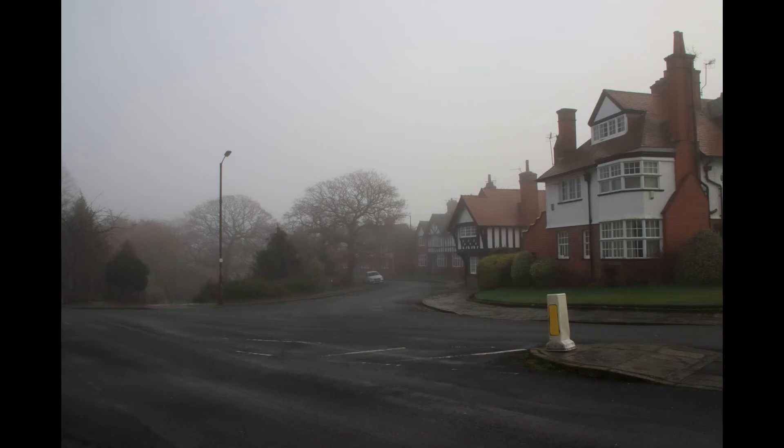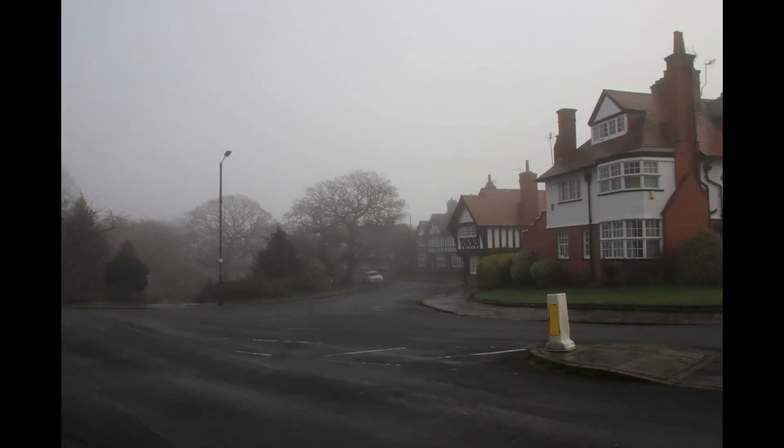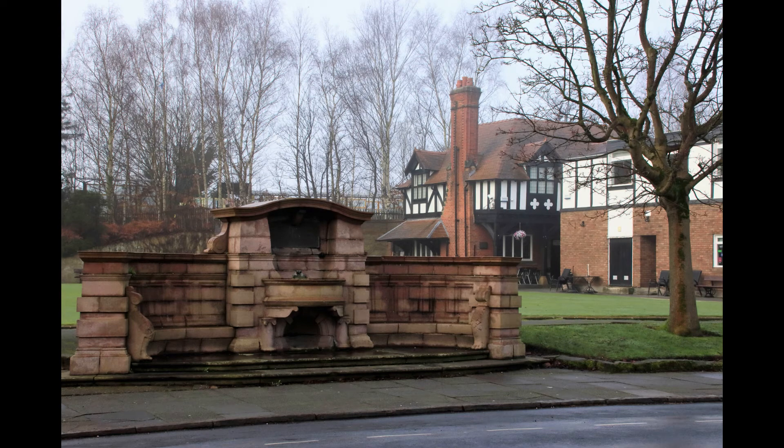Looking down Park Road on our left, you can see where a fountain used to be. This was built to commemorate Lever's silver wedding anniversary and is now sited over the road by the Lever Social Club bowling green. The building was originally known as the Pavilion.